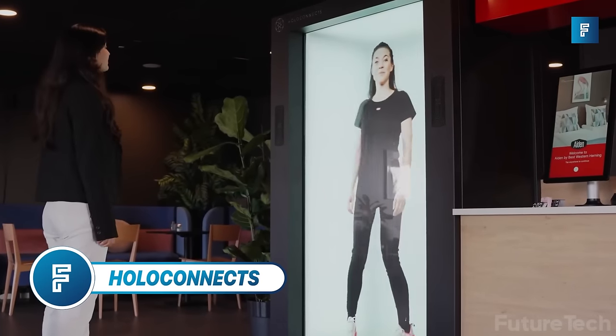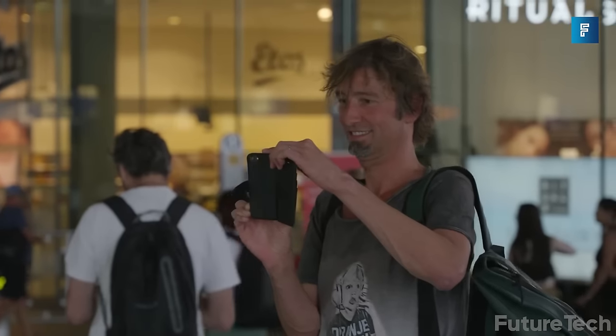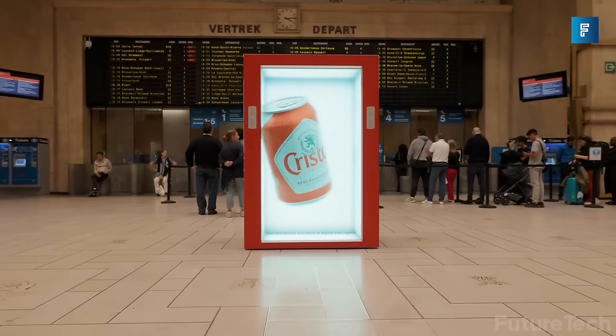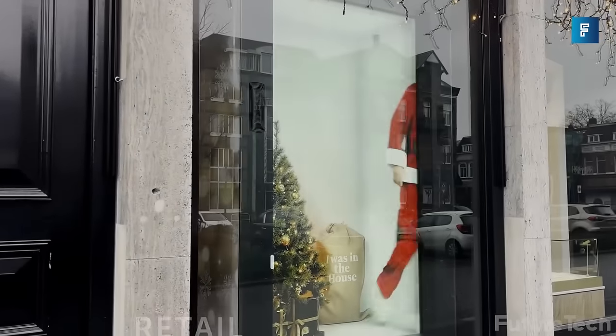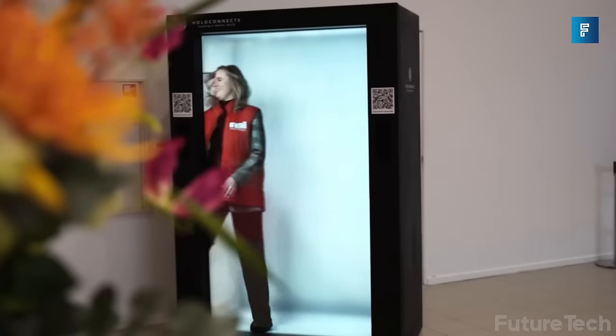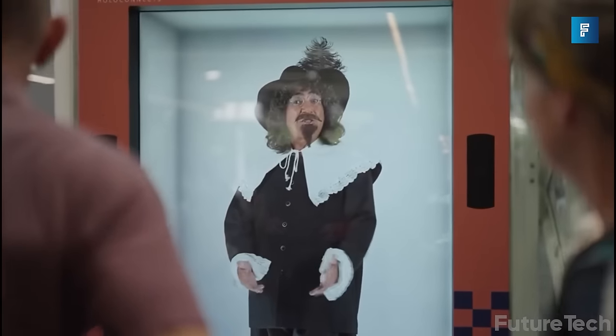Holo Connects — they always say think outside the box, but what if you think inside the box? What if you take it a step further and get everything in the box? That's what Holo Connects has done: they've taken the future and boxed it up with the HoloBox, a holographic 3D solution that gives you lifelike real-time holograms.